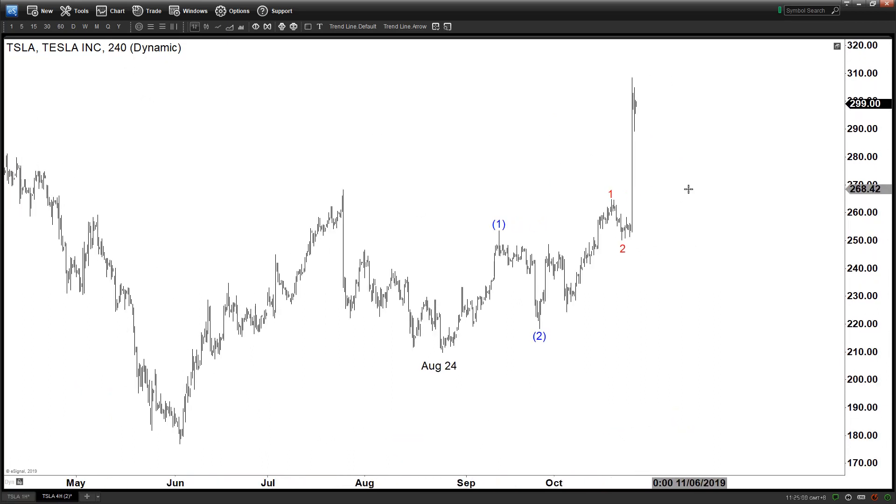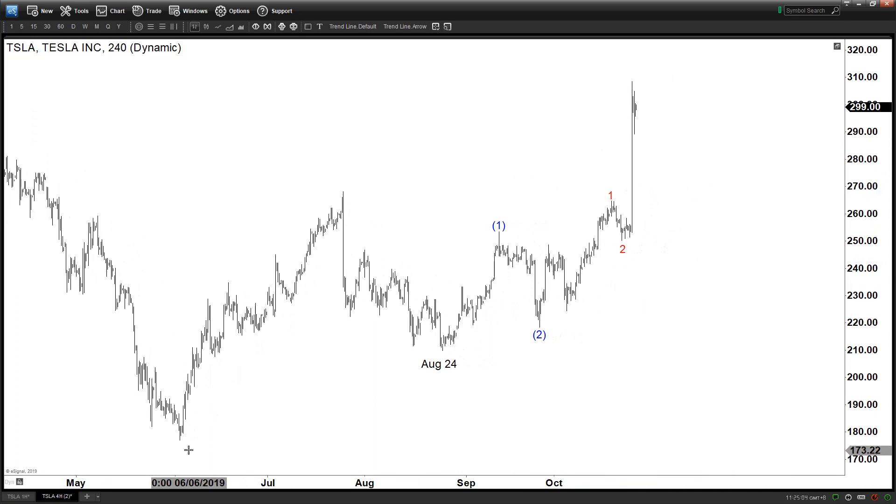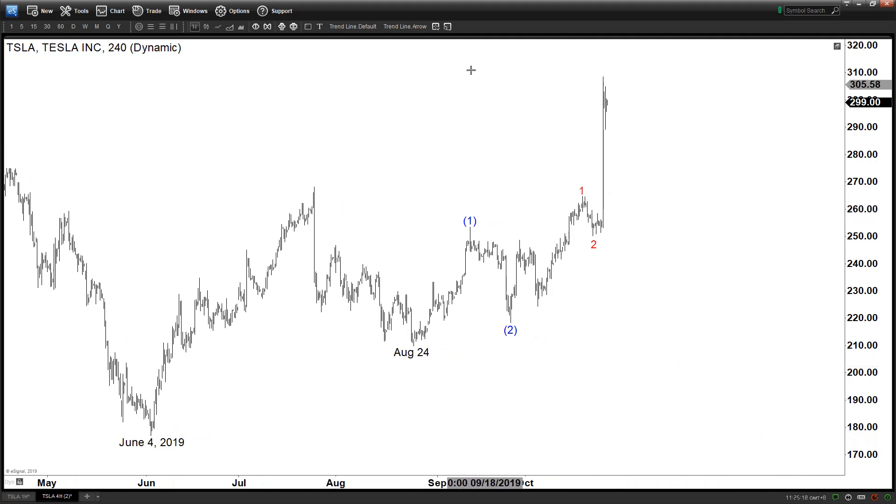To make sense of this move: we got this low on June 4th, and then we got a secondary low on August 24th. This structure has the look of a nest in Elliott Wave theory — five waves nesting.